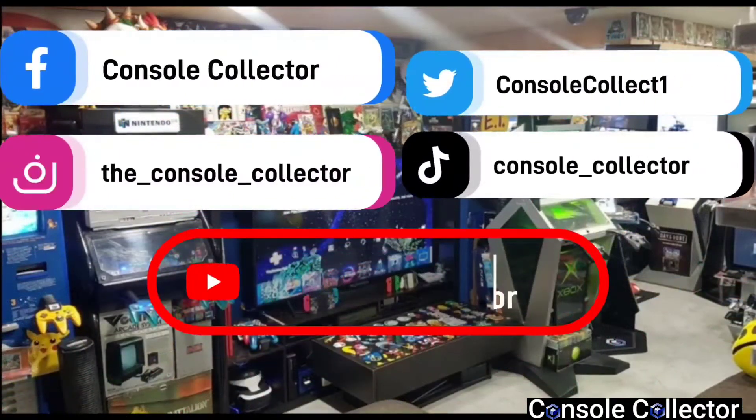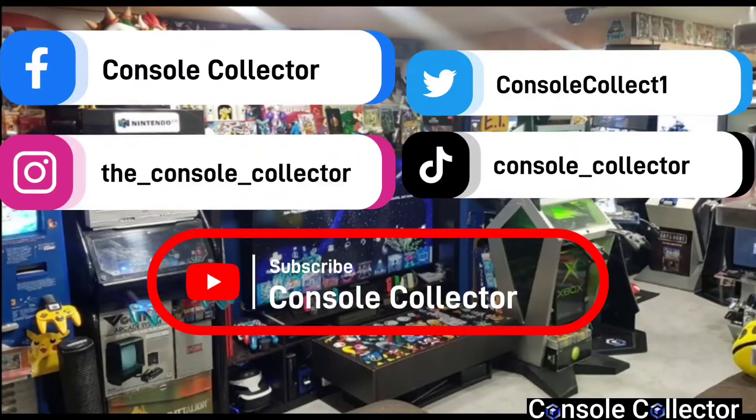That's going to wrap up today's video. Be sure to like, comment, subscribe, and share — I'd really appreciate it. You can follow me on social media, the information is on screen and in the description below. Thanks everybody for watching. I am the Console Collector, and until the next video, happy gaming.